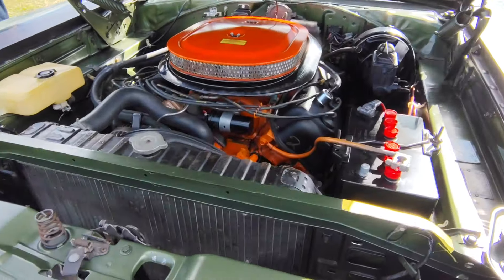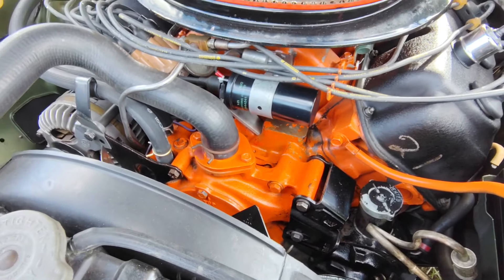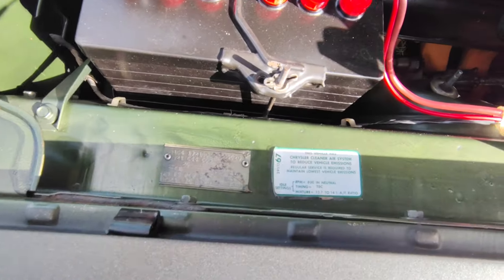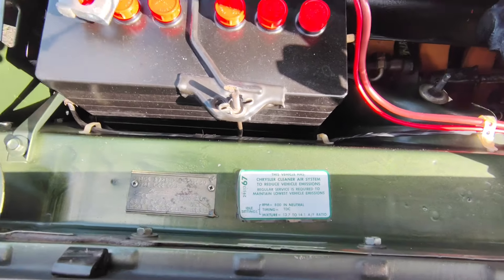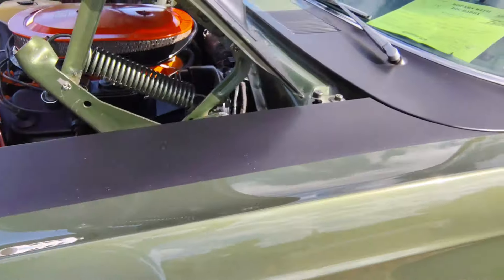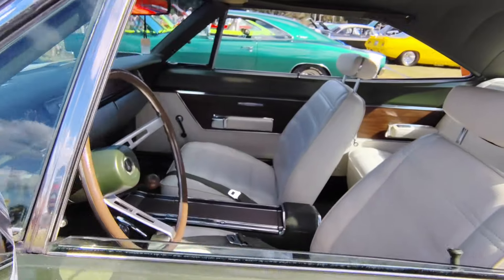This is the way it came from the factory, folks. There's patina aplenty. Original fender tag — 05A, 6-4-6.